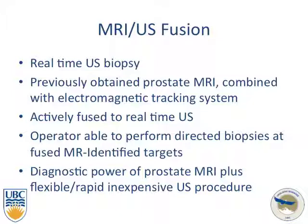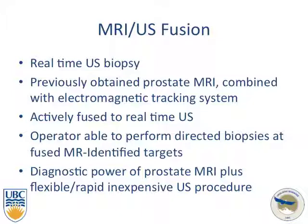All these modalities — DCE, MRSI, and diffusion-weighted imaging — lead to what is currently most exciting: MRI-ultrasound fusion. This is a real-time biopsy in which previously obtained prostate MRI images are actively fused to real-time ultrasound. The operator can perform directed biopsies at fused MRI-identified targets, combining the diagnostic power of prostate MRI with the flexibility and lower cost of ultrasound. Total multi-parametric MRI scores are calculated from all sequences, with diffusion-weighted imaging given the highest weight followed by dynamic contrast enhancement.